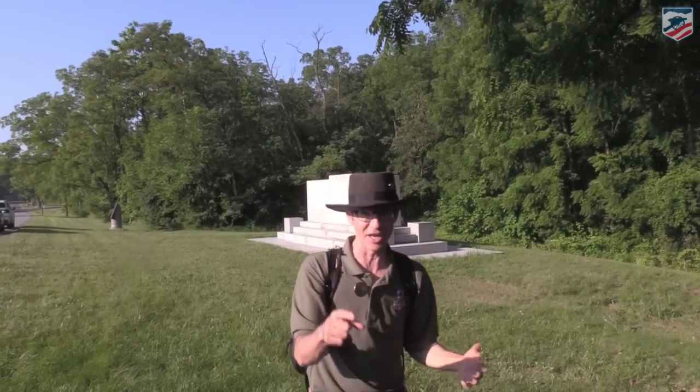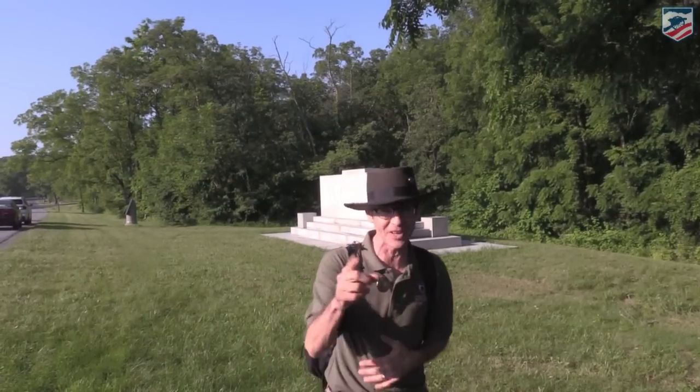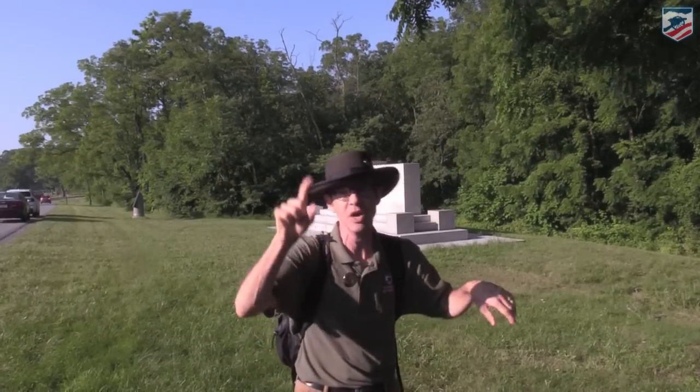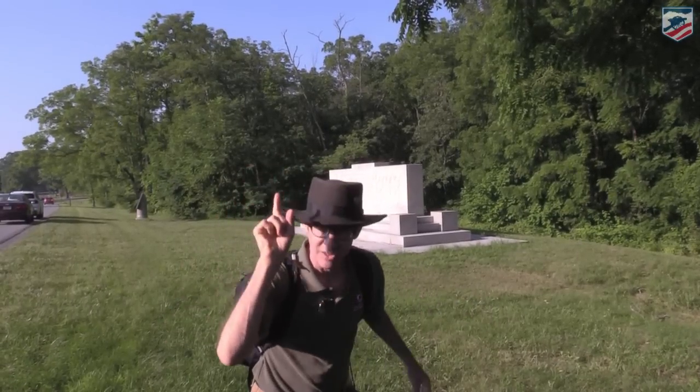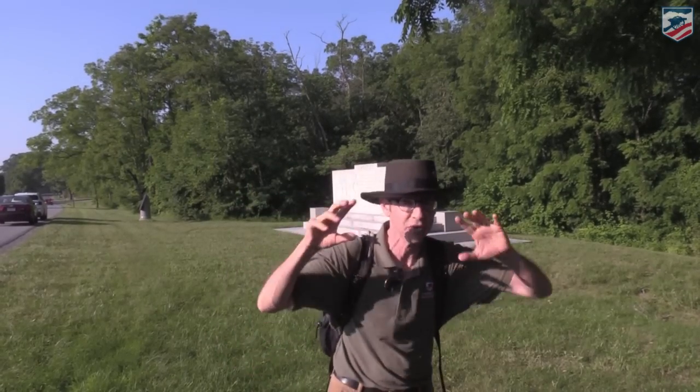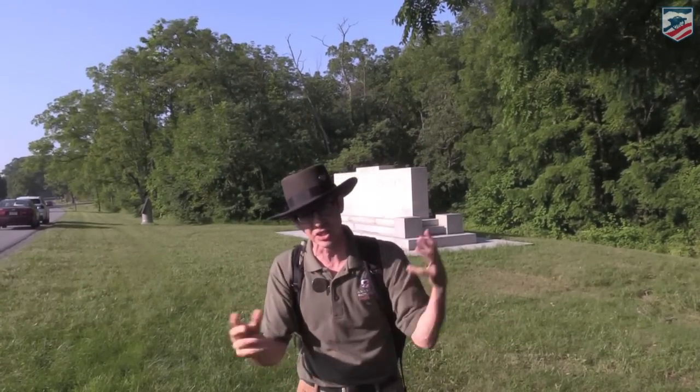Welcome back to Gettysburg 155 Facebook Live. I'm Gary Edelman with the American Battlefield Trust. Chris White is behind the camera, Connor Townsend is our social media guru, and Lieutenant Dan — Donation Dan — is also behind the camera. We're on the south end of the Gettysburg Battlefield.